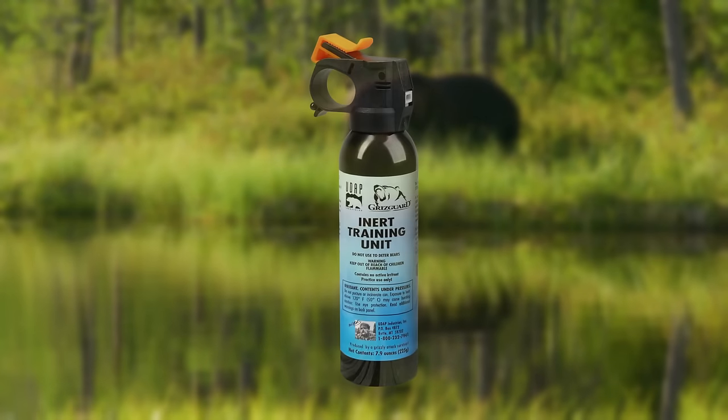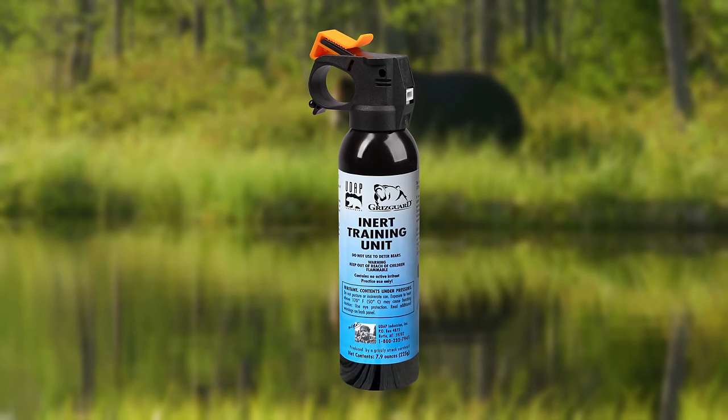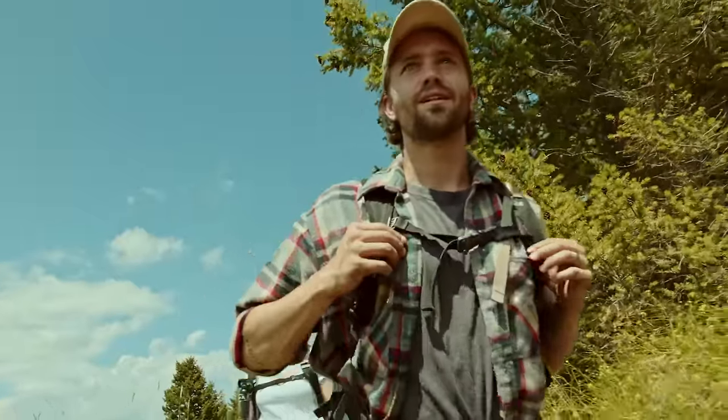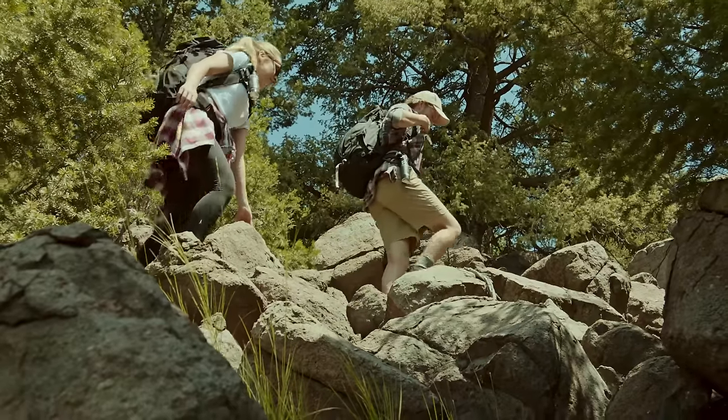To stay safe, start with practice. Purchase UDAP inert training canisters and train how to react in a bear attack situation. It builds good reflexes in case of an encounter. We recommend that you are informed, practice to stay safe, and be prepared.